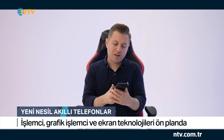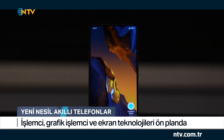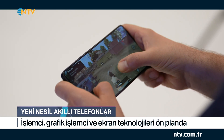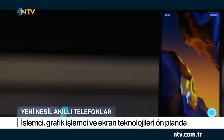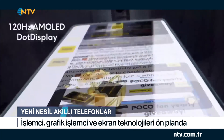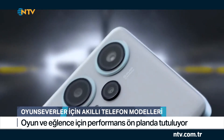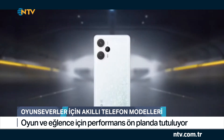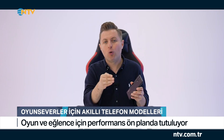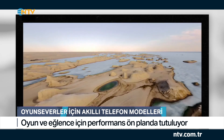Ekranına bakacak olursak, 6.67 inçlik Flow AMOLED nokta ekran teknolojisinin kullanıldığı bir ekran var. Bu ekranda çerçeve incelikleri de ön planda tutulmuş; 2.22 mm'lik bir çerçeve inceliği var. Bu da içerikleri daha ince bir çerçevede görmenizi sağlıyor. Arkasında yine üçlü kamera sistemi bizi karşılıyor; ana kamera 64 megapiksel çözünürlüğe sahip. F5 Pro modelinde olduğu gibi bu modelde de optik ve elektronik görüntü sabitleme özellikleri mevcut.